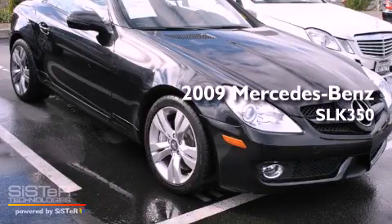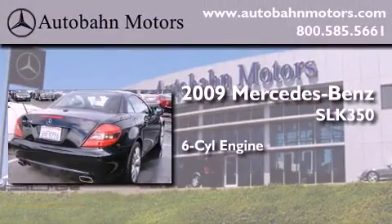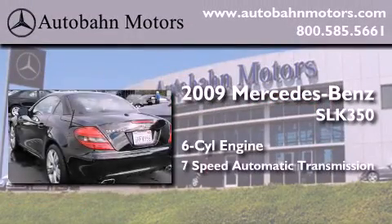This is a certified pre-owned 2009 Mercedes-Benz SLK 350. It features a 6-cylinder engine and a 7-speed automatic transmission.